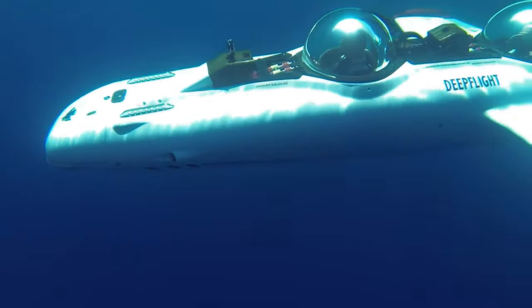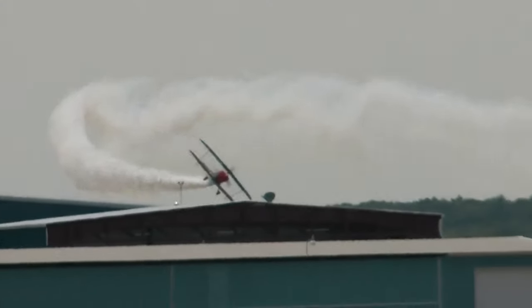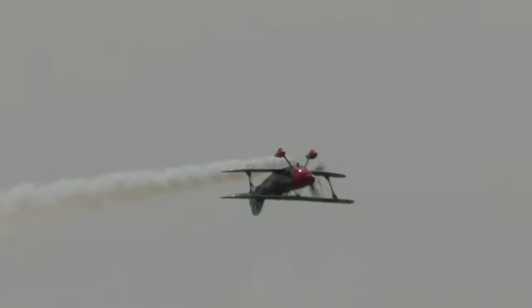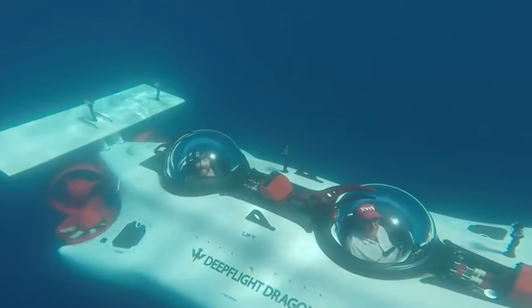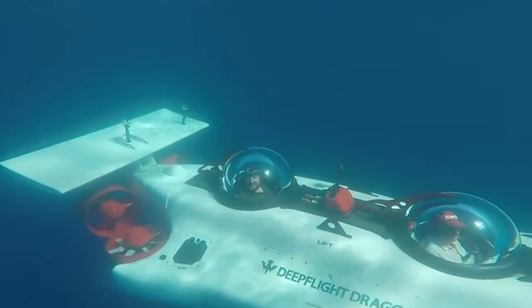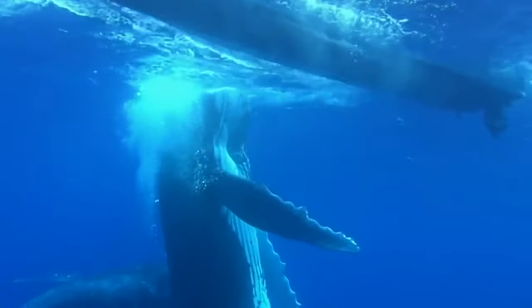A hydromatic submarine takes the idea of aerobatic airplanes and transforms the same principles to underwater. Sports submarines are obviously the fastest and the most maneuverable for doing these hydromatics. These submarines are more just about having fun than anything else, which if I owned a submarine, that would definitely be on my checklist.